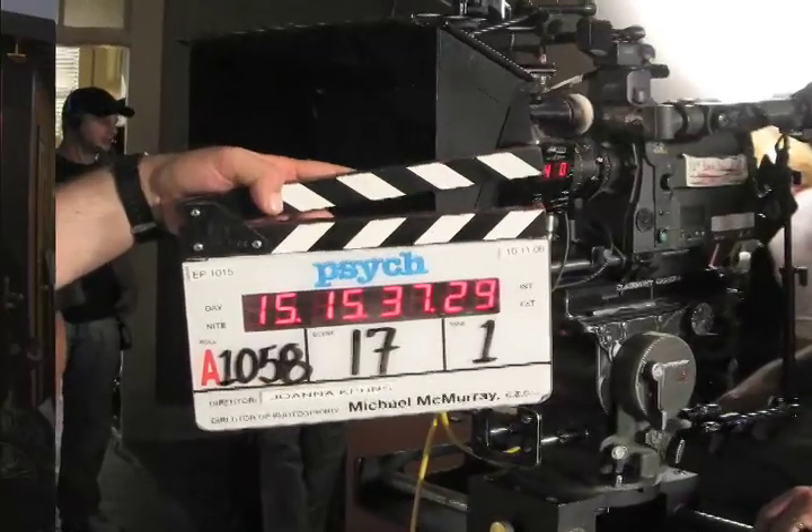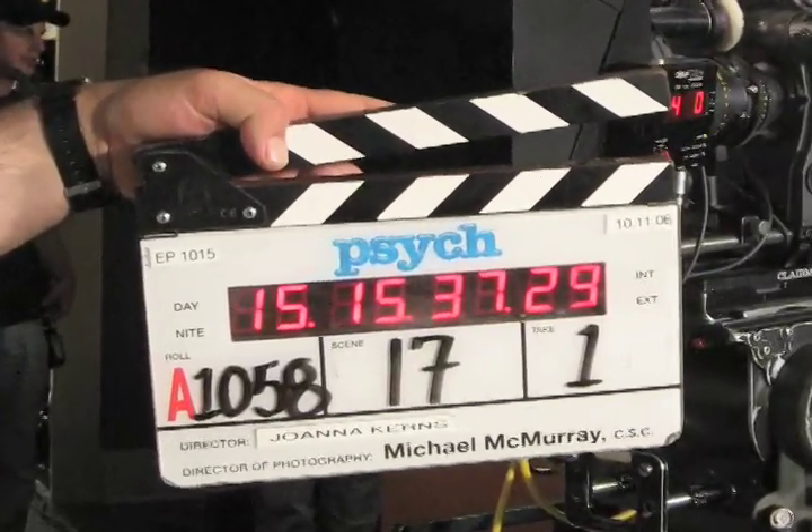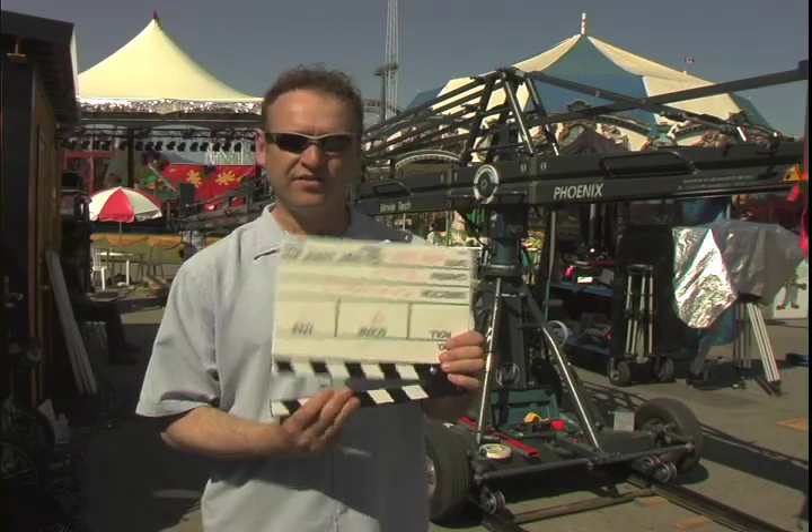It's also for the editors to know which scene and take it is when they're editing the film. If they happen to do a slate at the end of a shot, they'll turn the slate upside down and it's called a tail slate.